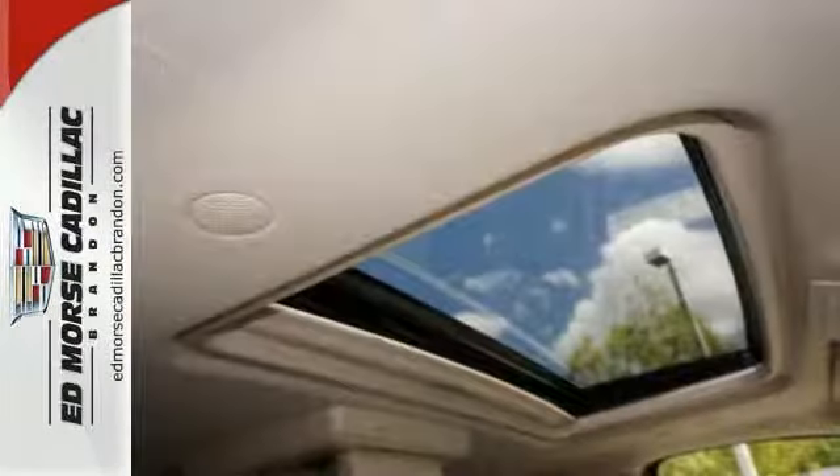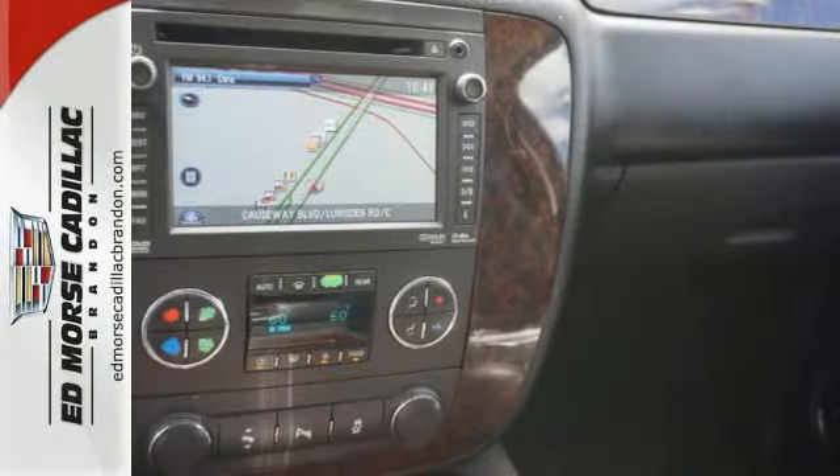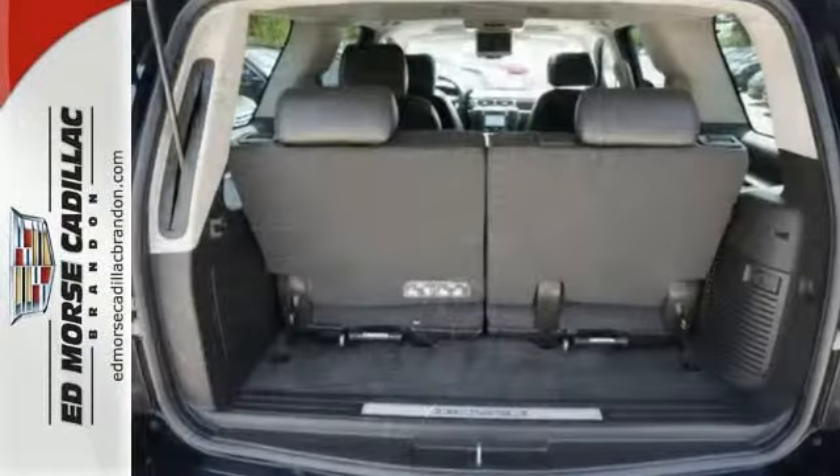It has a 6.2 liter 8-cylinder engine. Drive off in a gently used vehicle that has only had one previous owner. And with a 4-star safety rating, this is one of the safest vehicles you can buy.